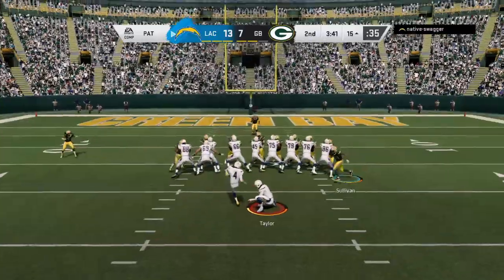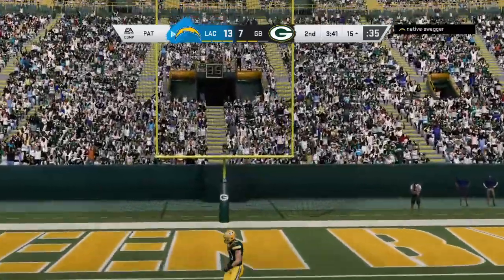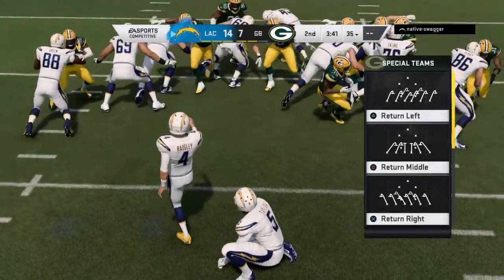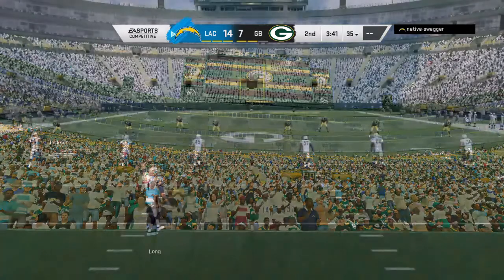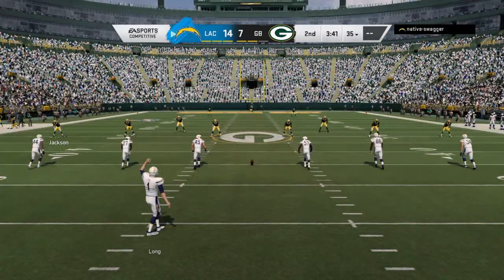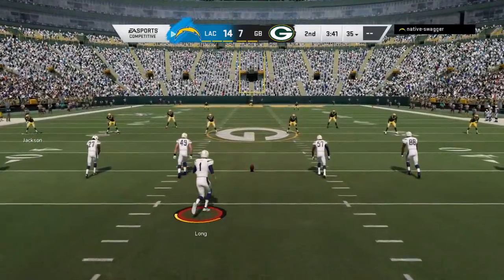Such an electric play, so much fun to watch, and you need all 11 guys in sync for that to be successful. Without a doubt, that's teamwork to be able to put it all together. That play is really probably the most exciting 10 seconds in football.